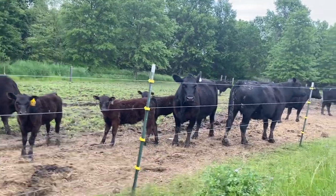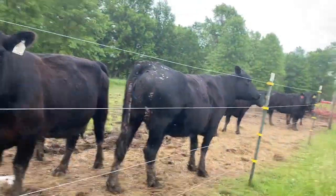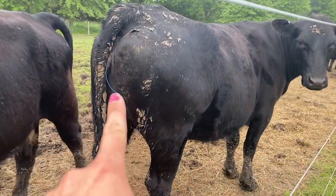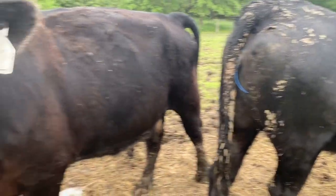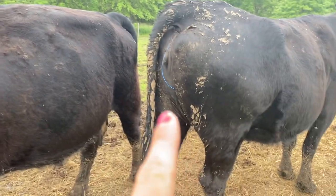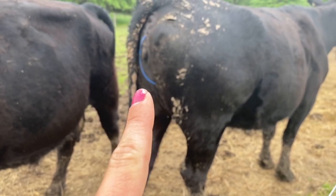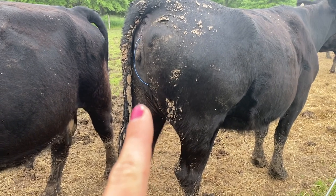We implanted the CIDRs — which you can see hanging right here from the girls — blue string, just easy pull them out seven days later. We implanted on the 21st. We will take those out seven days later at 3 p.m. on the 28th, so that on the 31st of May I can do the AI process.